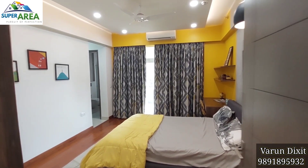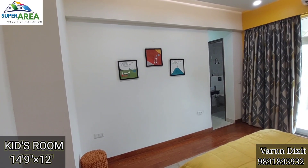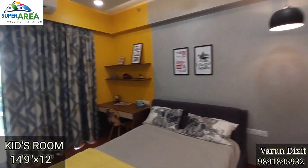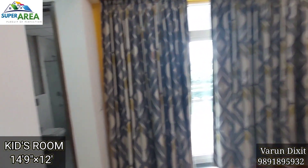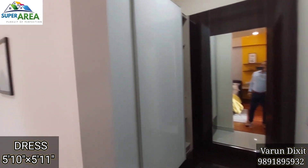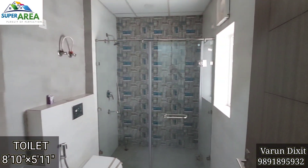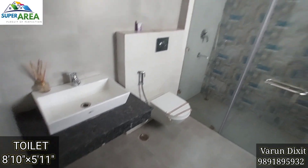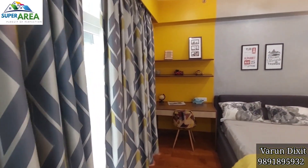This is the second bedroom of the house and can also be used as a kids room. This bedroom has a study table for your kids, an attached running balcony, a dresser area and a personal washroom. In this washroom you will get a shower cubicle. You will get wooden flooring in this bedroom.